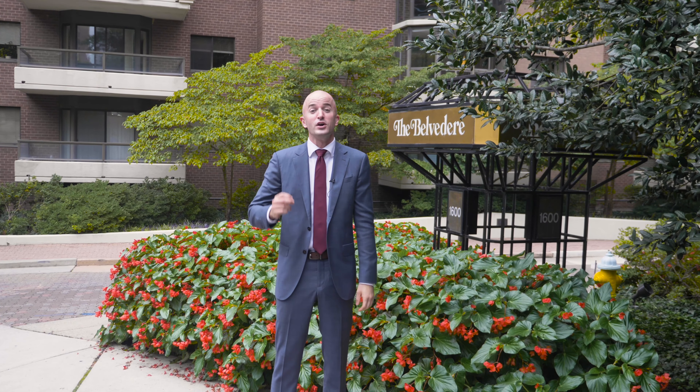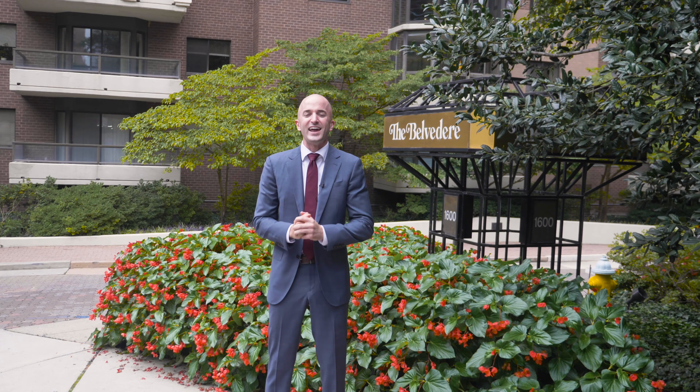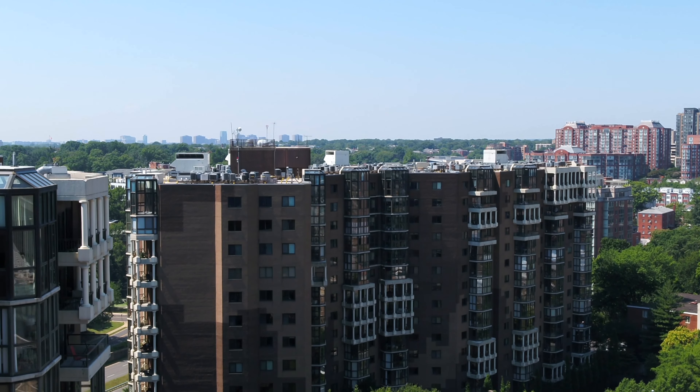I'm super excited to share with you this two-bedroom, two-bath that overlooks the Iwo Jima Memorial. It even has a sunroom. It's been updated and the best part is it's only $5.99. I'm excited to show it to you — let's go check it out.